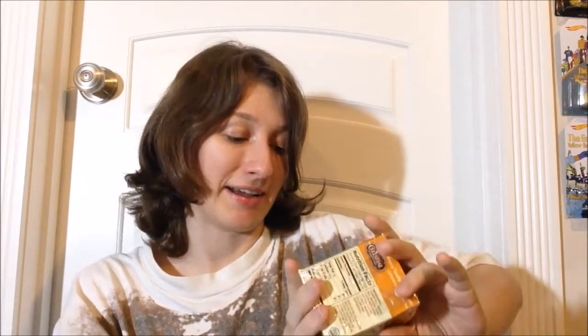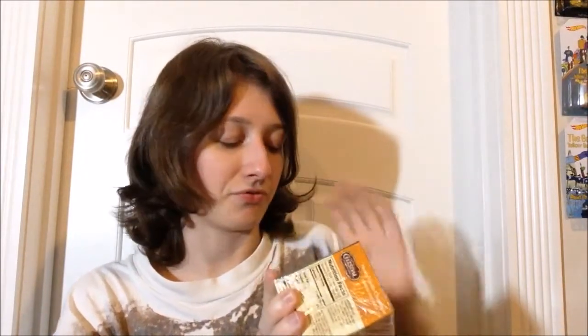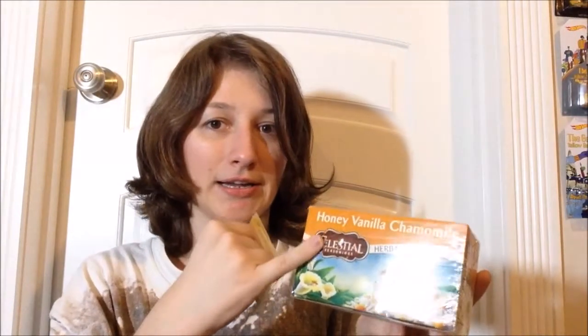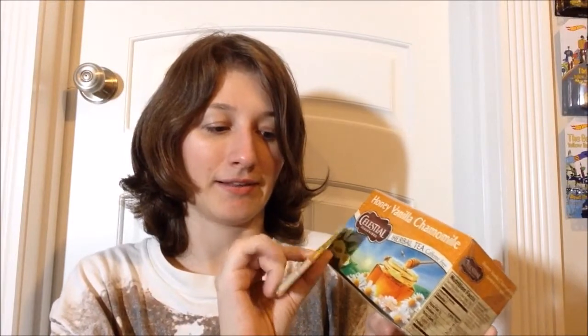Then I obviously have had this before but I got more of it because we ran through it so fast — the Honey Vanilla Chamomile. I know we had the Bigelow one that was chamomile vanilla with honey. I'm wondering if the order of the flavors in the name indicates the proportions — like in this one there's more honey and vanilla than chamomile, versus the other way around. Things like that tend to matter with how products get named, so I'm very interested to compare because that Bigelow one is the bomb.